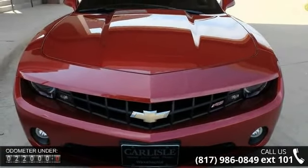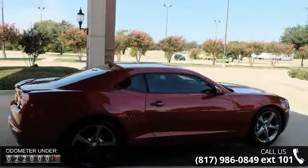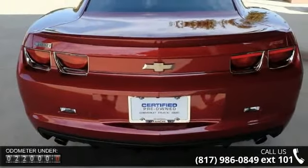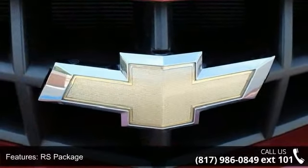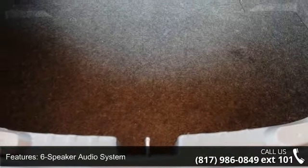Some of the top features included with this vehicle are rear vision package, RS package, six speakers, six-speaker audio system, radio data system, SiriusXM satellite radio, USB port audio system feature, air conditioning, electric rear window defogger and rear window defroster. If you are looking for a solid pre-owned car, this might be the one.